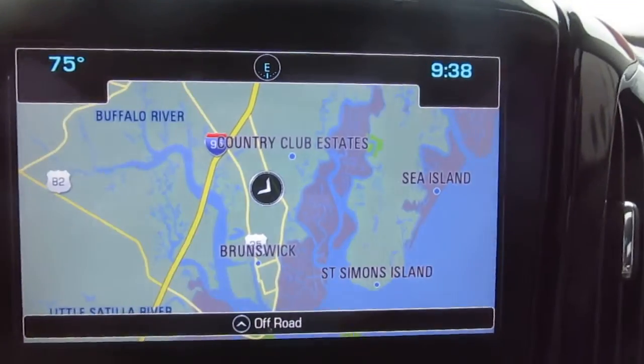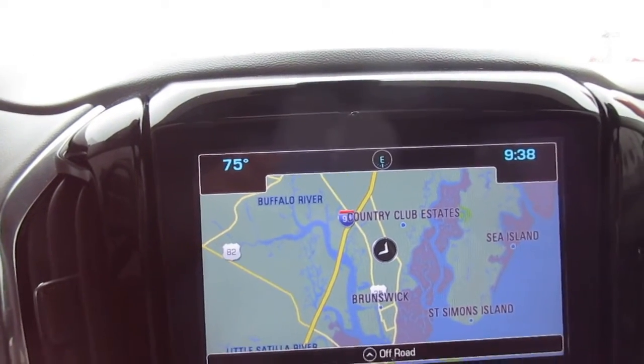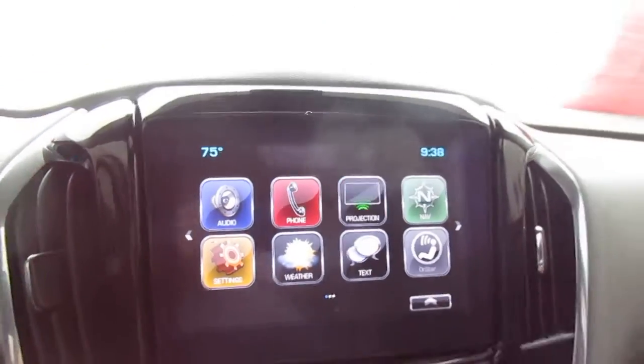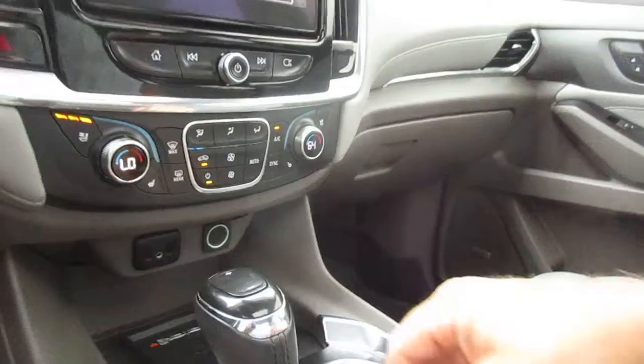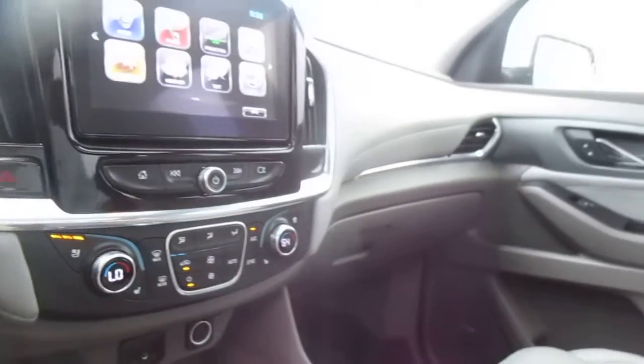There's a nice large nav screen which doubles as your backup camera and rear parking aid screen, plus your home screen for all your apps and settings. Right here you have a charging device — flat, twin USB, auxiliary, and 12-volt — nice and easy to reach by the driver.